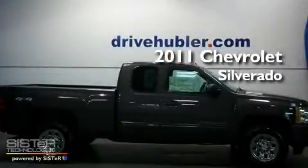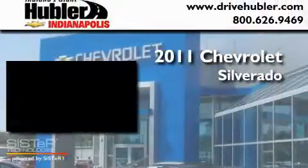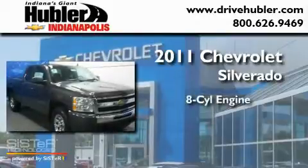This is a brand new 2011 Chevrolet Silverado. It has an 8-cylinder engine, a 4-speed automatic transmission, and 4-wheel drive.